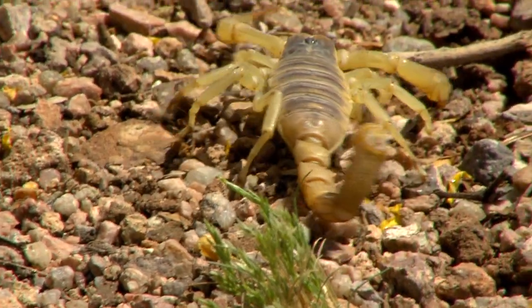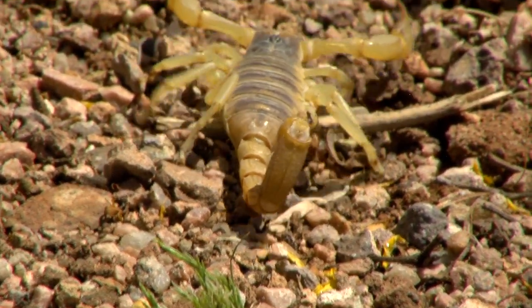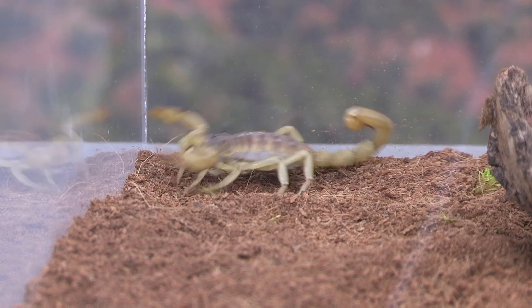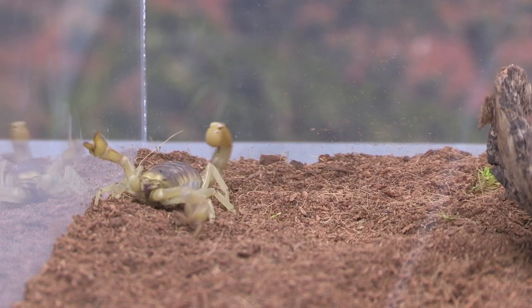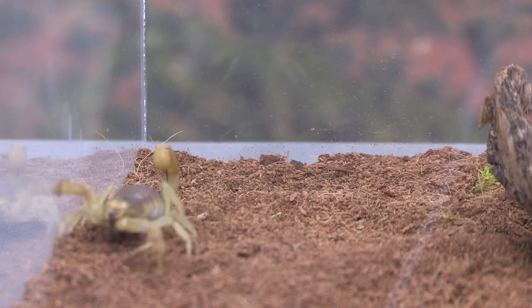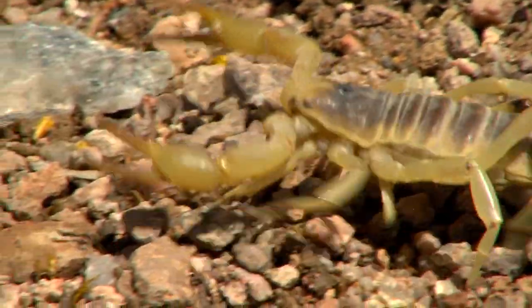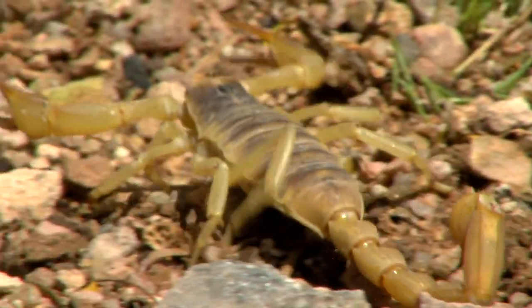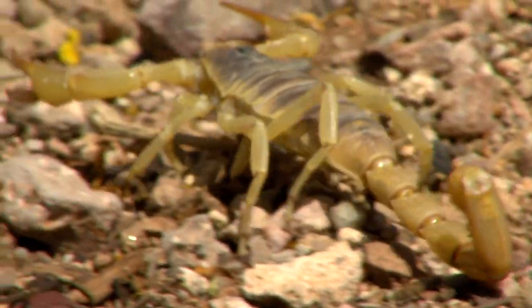Most of their diet is going to be insects, but the pinchers that these scorpions have are strong enough that they are capable of eating other animals that are the same size as them — mostly small lizards, but even some small mammals. Now they do have venom, but again just like our desert tarantulas, that venom is really only effective on the smaller insects.